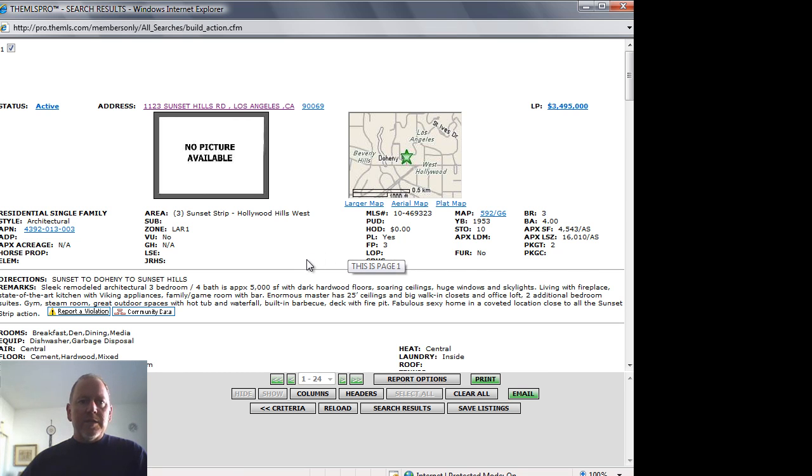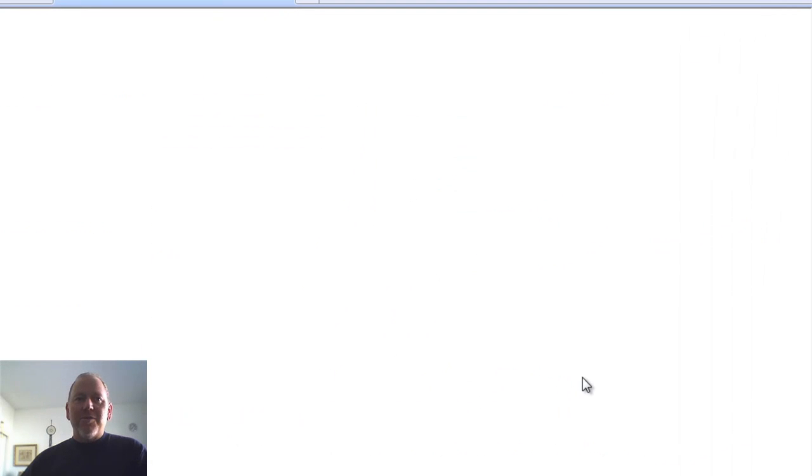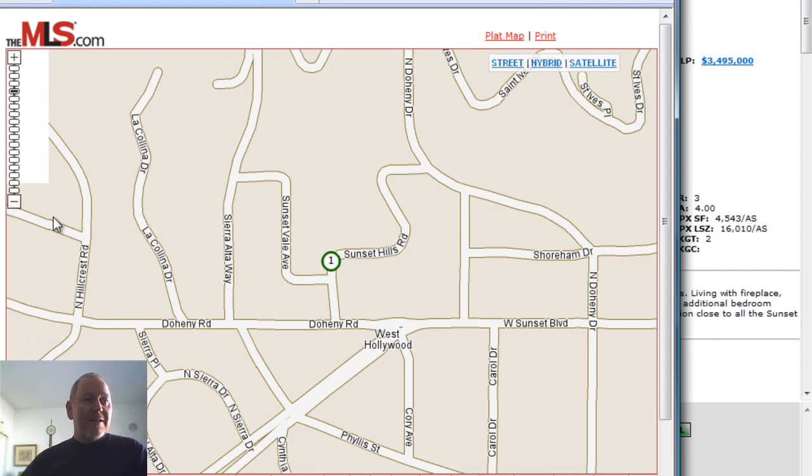It has soaring ceilings, really nice dark hardwood floors, huge windows and skylights, a living room with a fireplace, state-of-the-art kitchen with Viking appliances, and a family game room with bar. The enormous master has 25-foot ceilings, big walk-in closets and an office loft, two additional bedroom suites, gym, steam room, hot tub, waterfall, and a built-in barbecue deck with a fire pit. A lot of action — would love to see some pictures on this one.